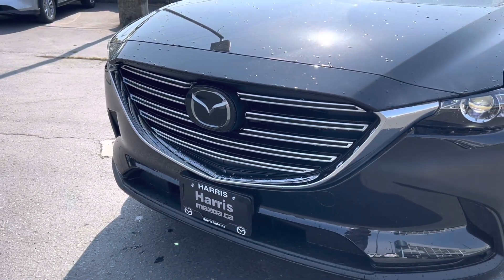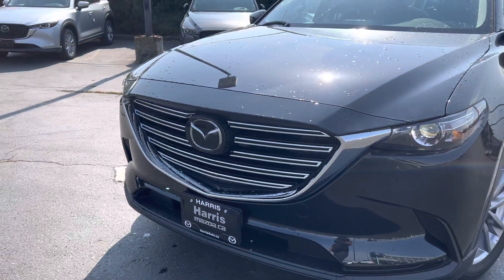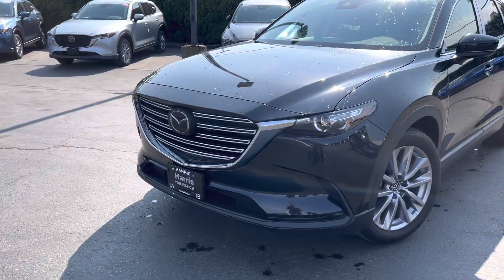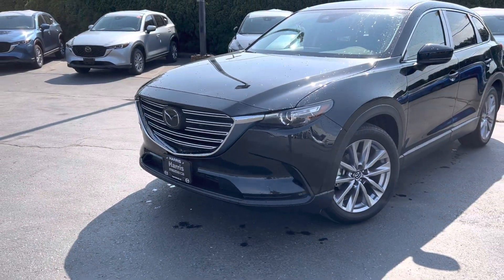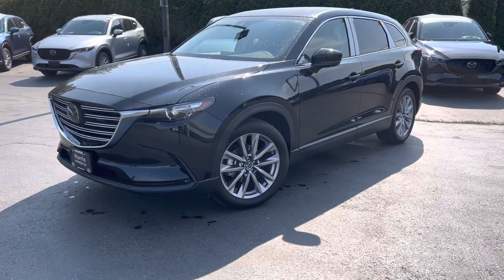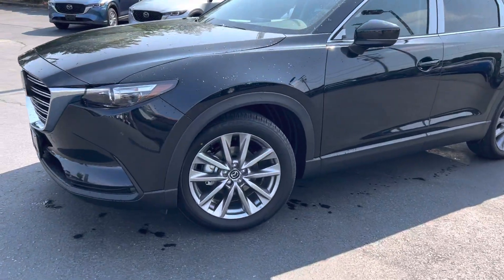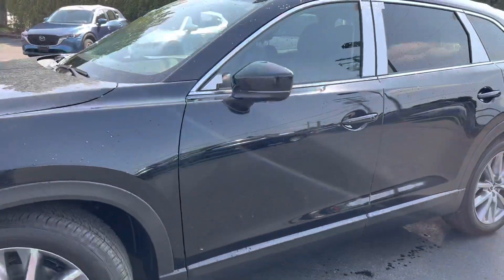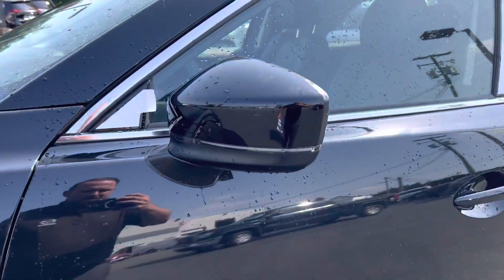Lane departure warning, lane keep assist, blind spot sensors. It's got the active cruise control so you set the distance between you and the person in front of you. It's got advanced braking so it slows and speeds for you. The nice 19-inch alloy wheels on a mud and snow tire. Nice little turn signals right in the corner of the mirrors as well.